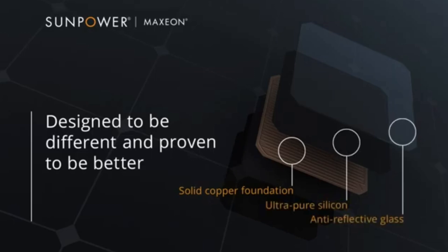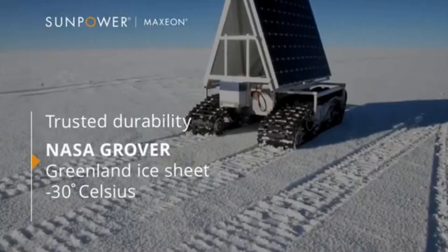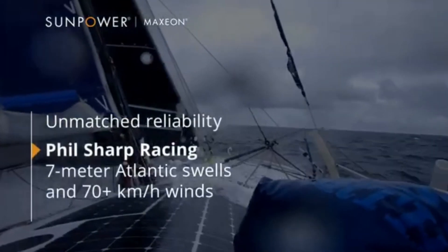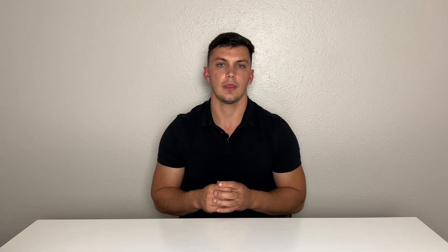SunPower historically offers some of the most efficient solar panels on the market with the highest energy density, though they come in at a slightly higher price tag due to the topology of the panel and the high performance. This panel comes with a factory-integrated Enphase microinverter and the monitoring of the system goes through the SunPower homeowner website. Overall, a great option for homeowners looking to go solar with a highly efficient panel.